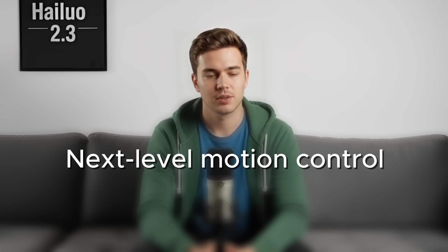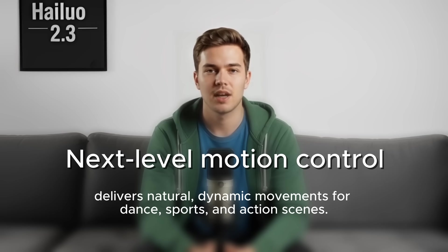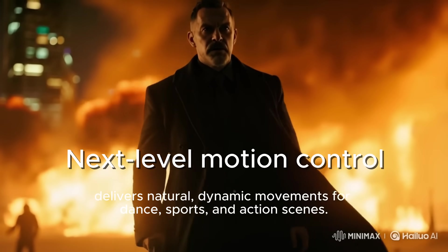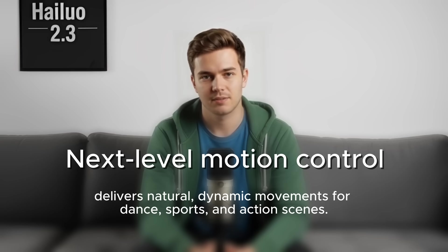So what's the big deal? Hyluo 2.3 brings next-level motion control that finally makes action scenes look real. We're talking about perfectly fluid movements, from dance, sports, even fight choreography. Everything now has natural body weight and camera rhythm. It feels like you're watching a real camera operator following the scene instead of a generated clip.